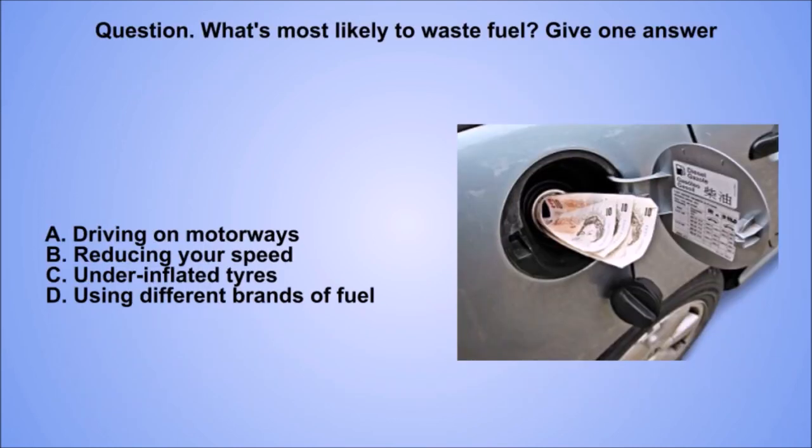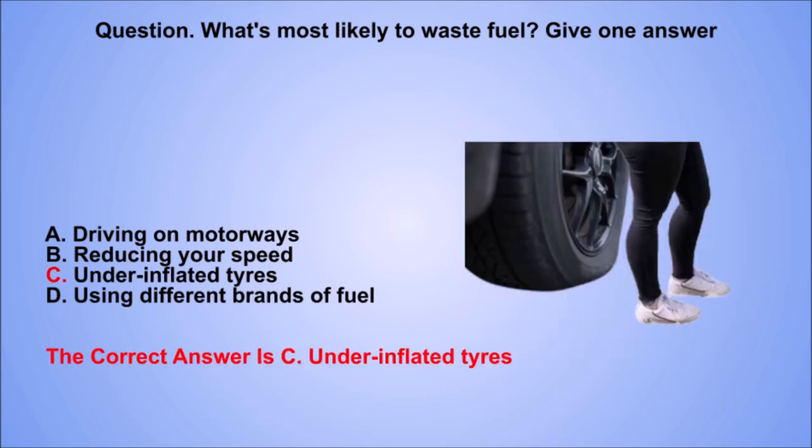Question. What's most likely to waste fuel? Give one answer. A. Driving on motorways. B. Reducing your speed. C. Underinflated tyres. D. Using different brands of fuel. The correct answer is C. Underinflated tyres.